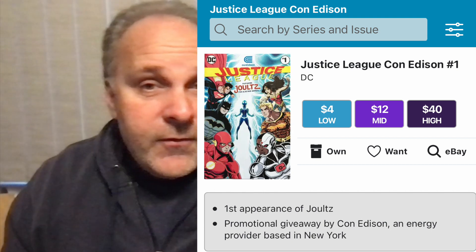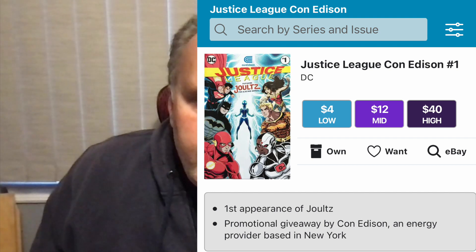This is the first appearance of Jolts. I don't know if she ever had a second appearance, but her first appearance is in this book. Go Collect values this book alone at a high of $40. If you saw my video on getting CGC 10.0s — the key to that is promotional books, or solid metal cover books, or acetate. These are promo books and they're high, high grade to begin with. I can't imagine what they'd be with a press. They have a high valuation and it's all part of the mix.